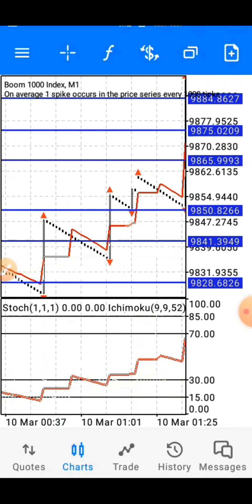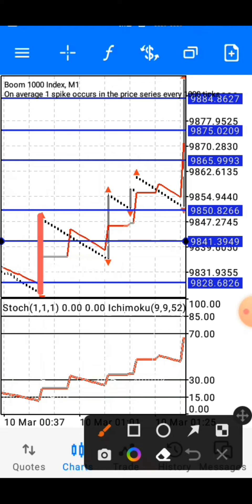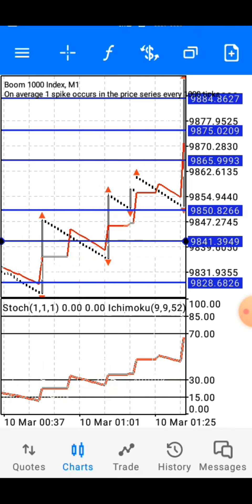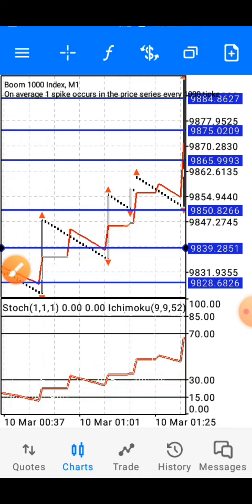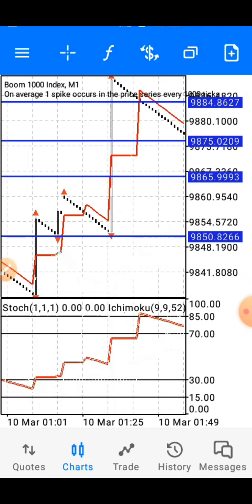You can see different examples here — there was a spike, and you could enter from this zone and catch another spike, or enter from another zone and catch yet another spike. There are different opportunities for you to take trades with this powerful strategy. I hope you got value and understand the update I'm making to this strategy.